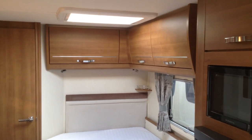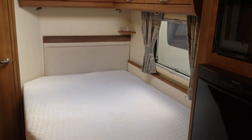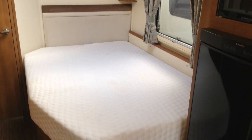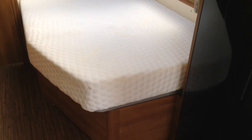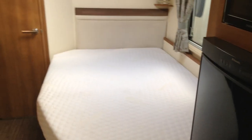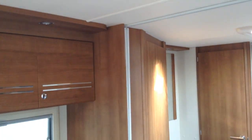In the corner at the back, again, loads of locker storage going on. Fixed bed. As I said earlier, you've got access to the space under the bed from the exterior — that's always useful to get things like your tables and chairs. Now, that lifts up nice and high, and that does reveal a fantastic storage space. Loads and loads of storage going on.